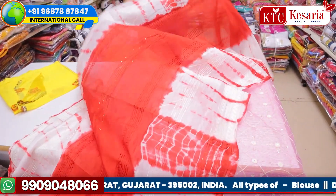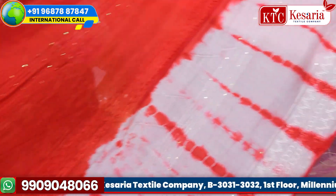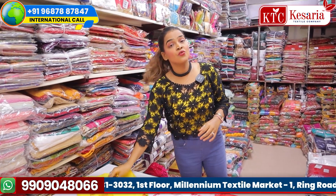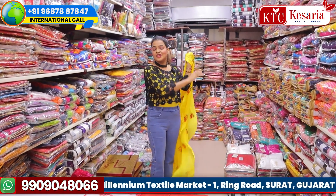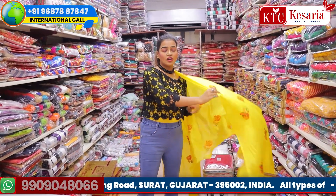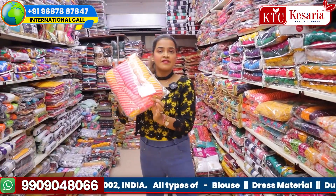This type of dupatta is really in demand. Many Indians migrated to Canada and the USA really love this type of collection. I think you should not wait and should always stock up with this type of beautiful dupatta collections, because whoever is having a kurtas business, leggings business, or Indian ethnic wear business should surely stock up with these dupattas — they are too much in demand nowadays.